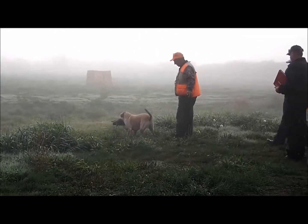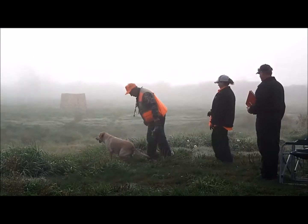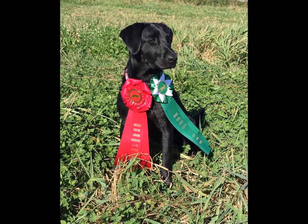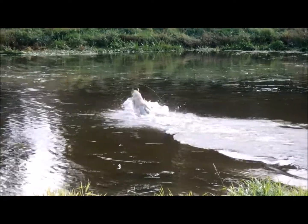In order to test for the APR title, a dog must have first passed the Certified Pointing Retriever test. The two tests can be run in one weekend — if CPR is passed on Day 1, APR can be run on Day 2. Note that a dog does not need to have an APR title in order to test for a Master Pointing Retriever title.